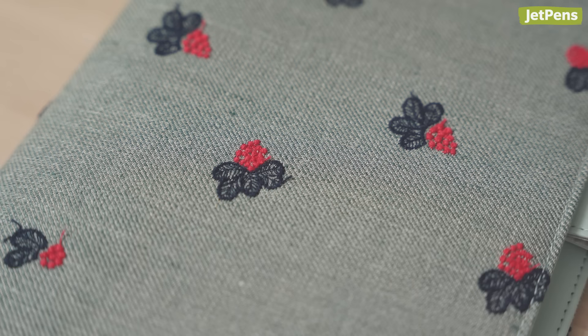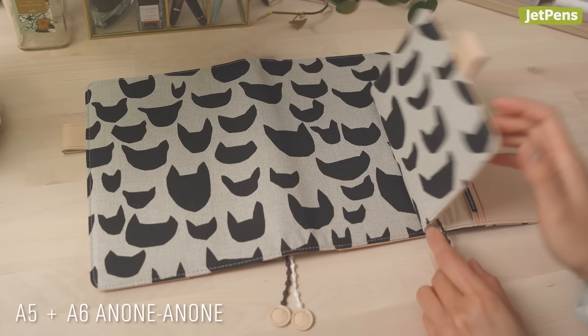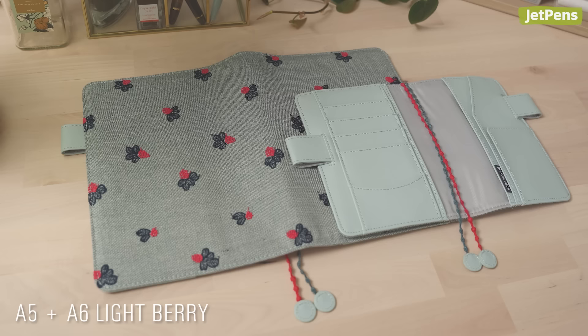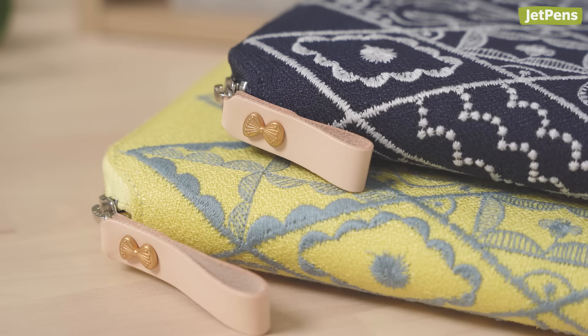Minna Perhonen is a Japanese textile brand inspired by Finnish lifestyle and culture. Their three designs for 2024 are beautifully varied and include classic book-style covers as well as a zipper cover.